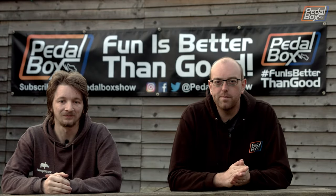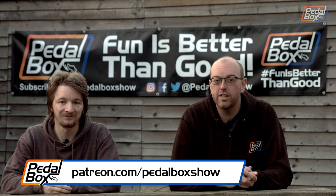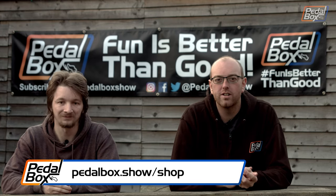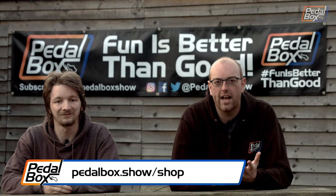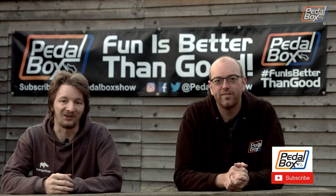That really is it for this time. Don't forget to check out our Patreon if you'd like to support us and our builds. And if you'd like to buy any of our merch, check out pedalbox.show.shop for T-shirts, hats, hoodies, stickers — you name it. Thanks for watching, guys. We'll see you next time.